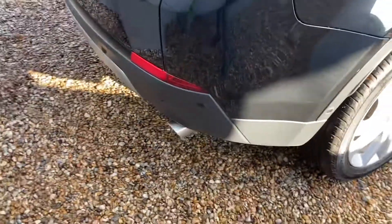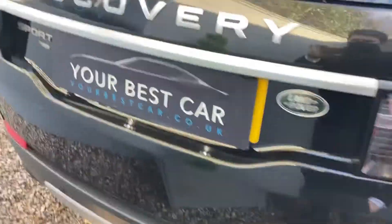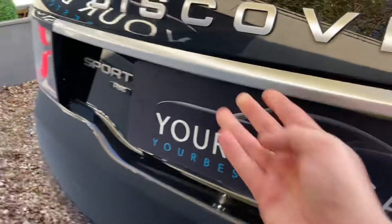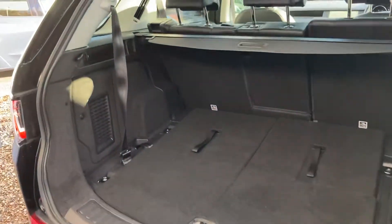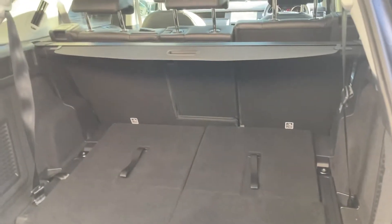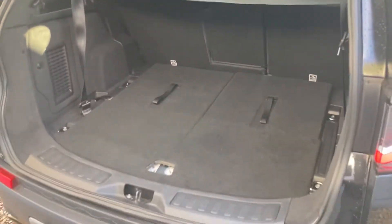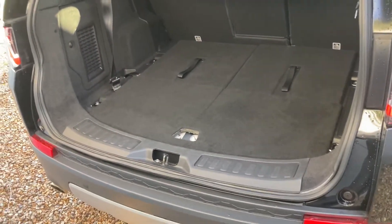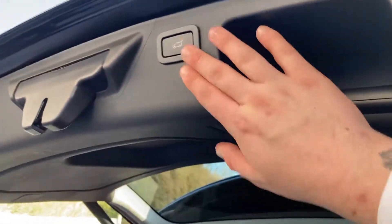Walking around the car, we'll make our way into the boot. Massive boot — even when the seats are up you still have ample room in there to store luggage or shopping. You simply close it with the button here.